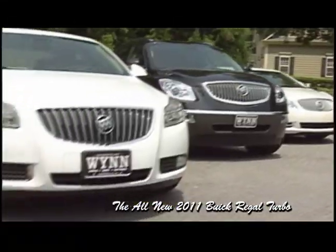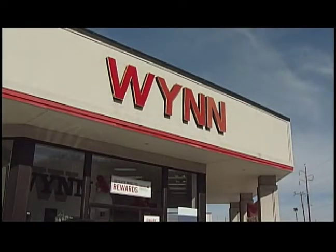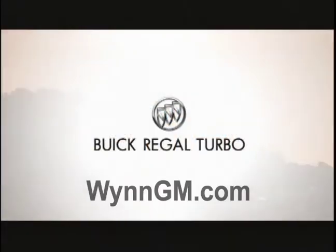Test drive the 220 horsepower European-bred Buick Regal Turbo sports sedan. Only at Wynn Buick GMC. Highway 41, Cartersville. Come see Wynn, the new GM. Wynn Buick GMC.